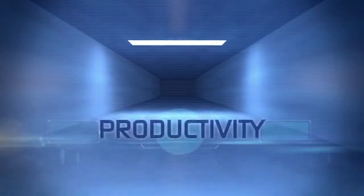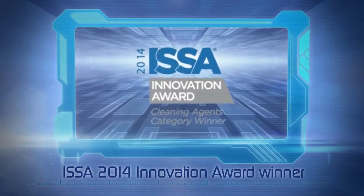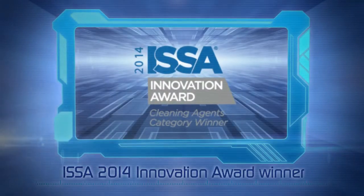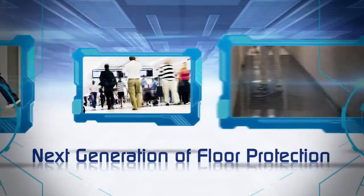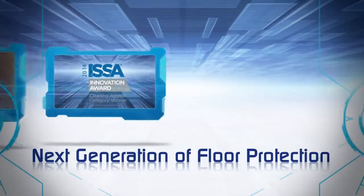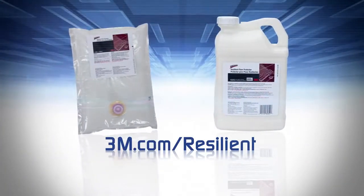Performance, productivity, sustainability. It's no surprise Scotchgard Resilient Floor Protector won the ISSA 2014 Innovation Award. The next generation of resilient floor protector has arrived, and the future has never looked brighter. Visit 3m.com/resilient to learn more.